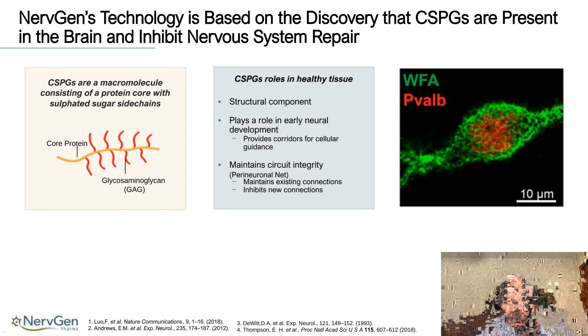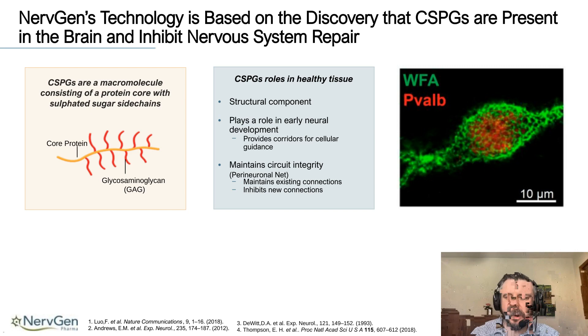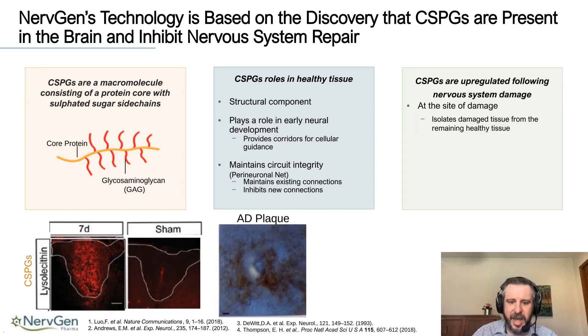CSPGs also play a role in early development, where they act as corridors to help guide neurons and axons away from areas where they shouldn't be and toward areas where they should be. In the adult nervous system they play a role in a structure called the perineuronal net — pictured here on the right — a lattice-like structure that surrounds the synapses, dendrites, and cell bodies of many different neurons, helping to maintain synaptic integrity. Following nervous system damage, CSPGs are upregulated around areas of damage in the forming scar known as the glial scar.